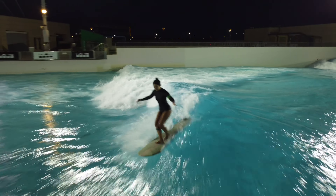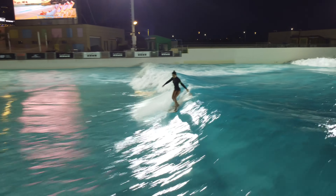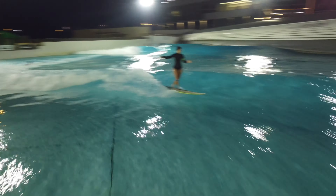Try to go slow, take your time, adjust your surfing to the wave pool, and have fun.